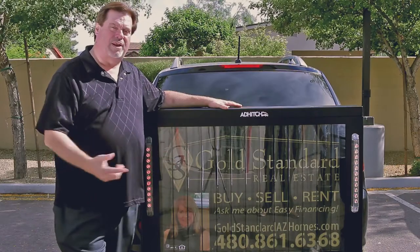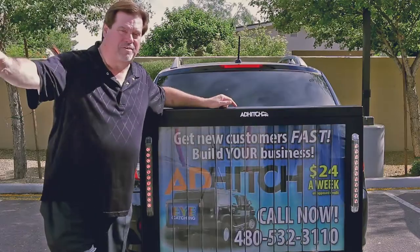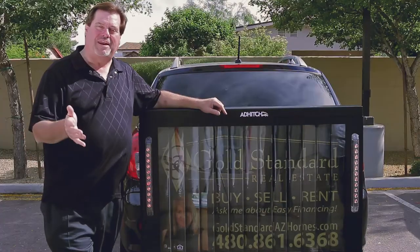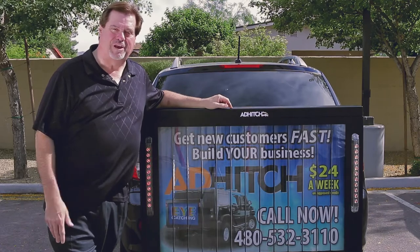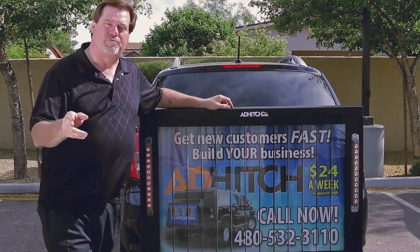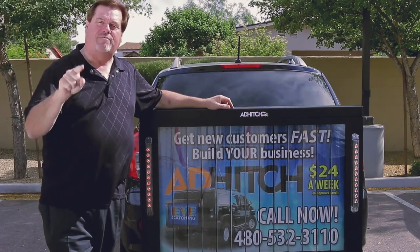If I'd had this on the back of my truck, constantly rotating as people went by — it's almost like a referral, because they see the Johnsons are using me, and here's how to get in touch with me, and it's rotating so it actually catches their attention. Through AdHitchUSA.com, 100% financing is available. Conserve your capital, conserve your cash, get the tax deduction, build your business, and have a better life.